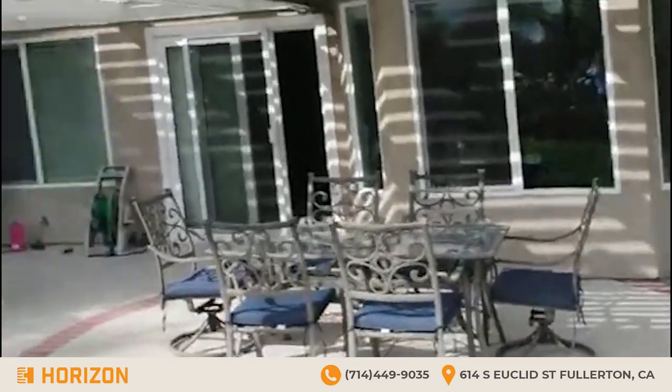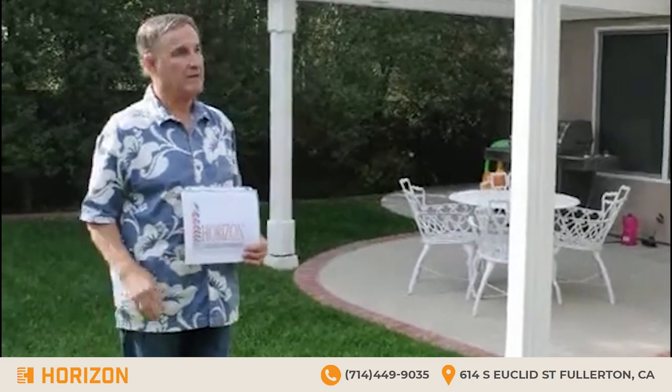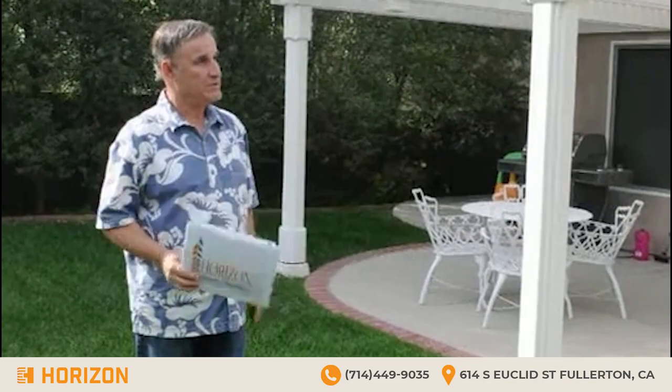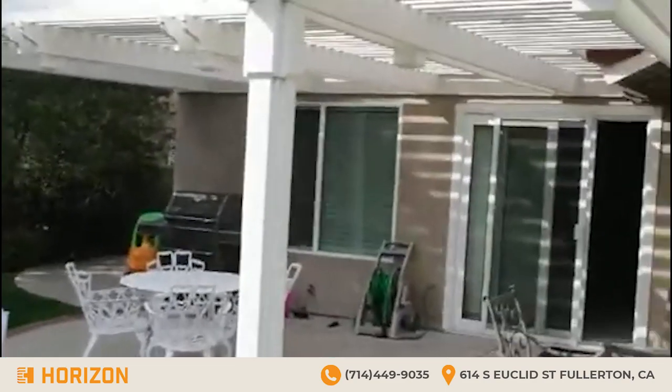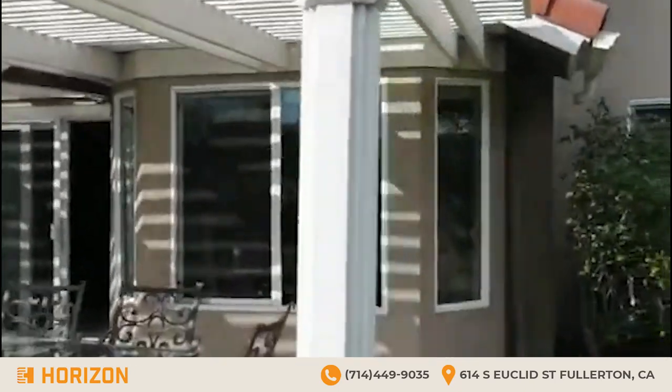And it was quite a challenge getting this patio cover back together, because it's not exactly built like a kit. They had to figure it out since it was all in pieces, but they did a fabulous job of reassembling it. The homeowner was skeptical about the whole thing, but as you can see, it looks like new. Yes, and the color match is perfect between the old and the new.